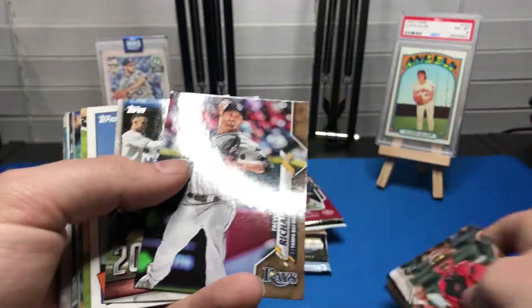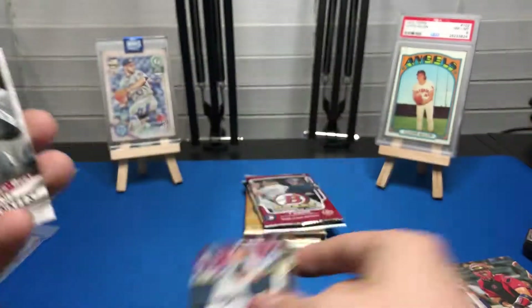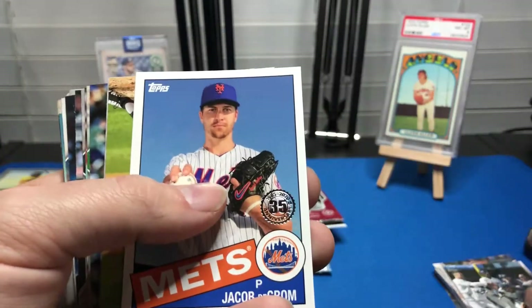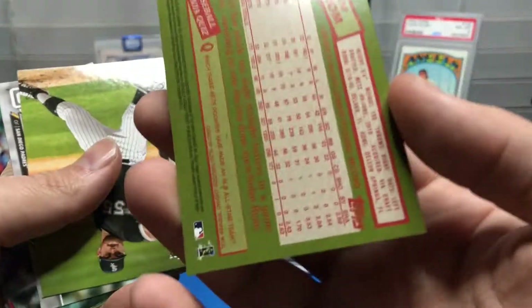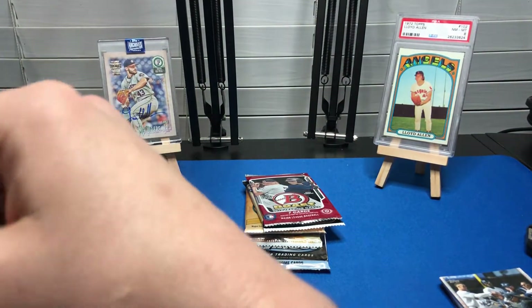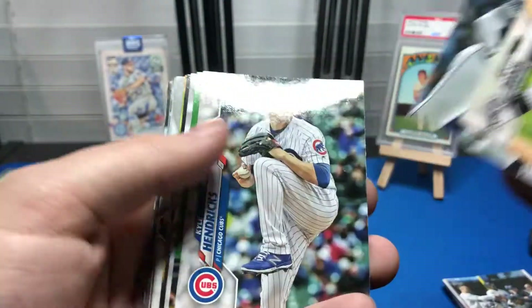Not numbered, but this one is — Trevor Richards in gold out of 2020, so we'll put that over there. Then we got a Two Decades Best Yankees insert — Jacob deGrom 1985 style. Because I don't have that one in the set I'm collecting, I'm going to set that aside.